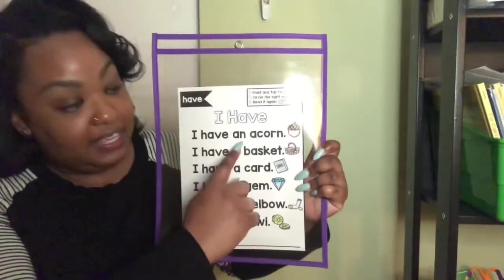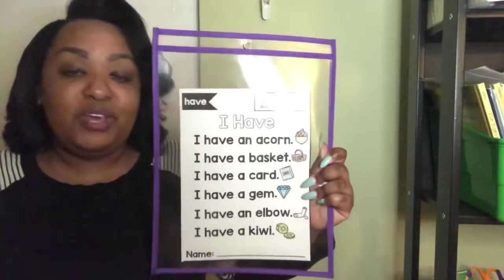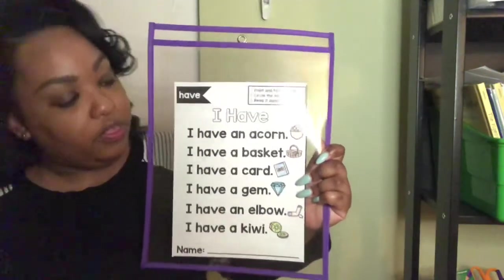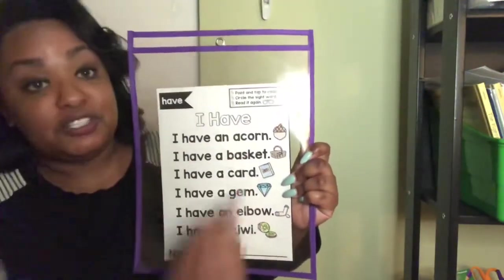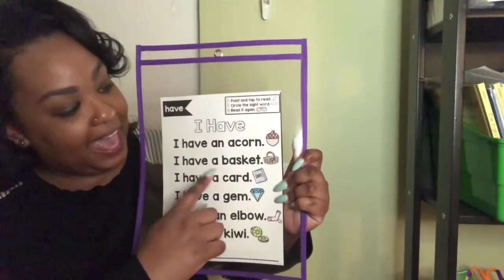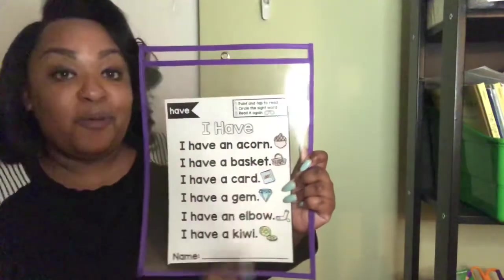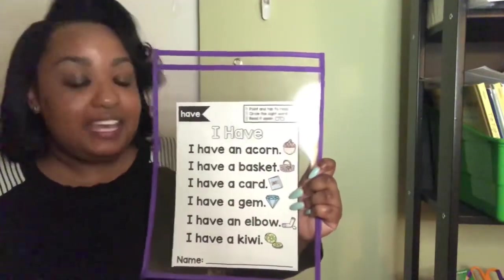That's right, it's here and here. Remember, we use the word an when the word that follows begins with a vowel. So instead of a, we have to put an because the next word is a vowel, and that's how we speak in English.